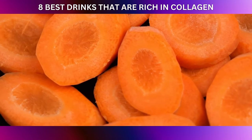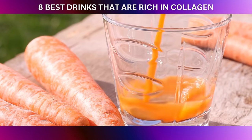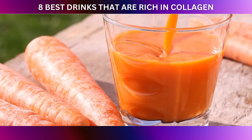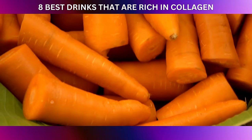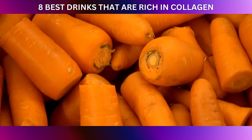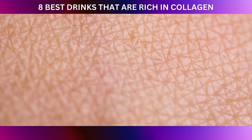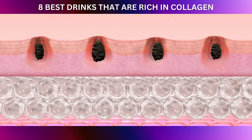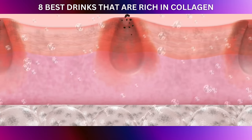Carrots offer a delicious and convenient way to boost your vitamin A intake. Whether you munch on them raw, enjoy them as part of a salad, or cook them into a hearty stew, you're giving your skin a collagen-boosting treat. The best part is that they are a guilt-free snack, low in calories but packed with nutrients. In a study published in the journal Dermatoendocrinology, researchers highlighted the importance of vitamin A in maintaining skin structure and preventing premature aging.